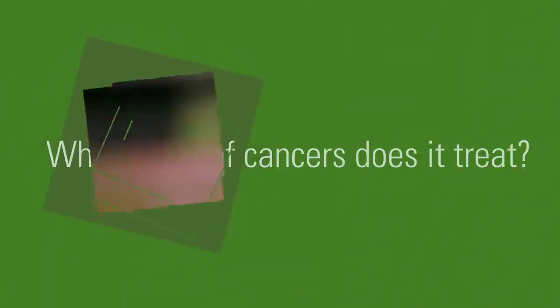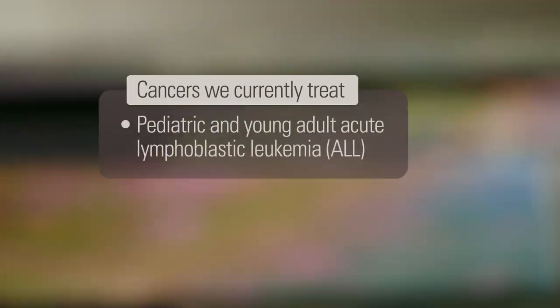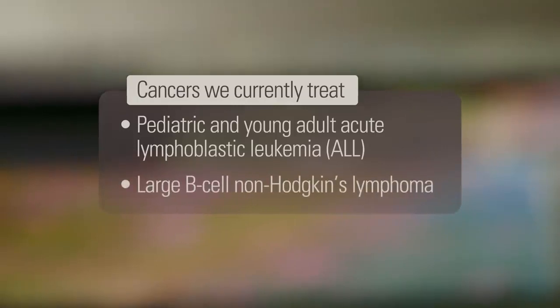We're currently treating childhood and young adult acute lymphoblastic leukemia. In addition, we're treating patients with non-Hodgkin's lymphoma, particularly diffuse large B cell lymphoma.